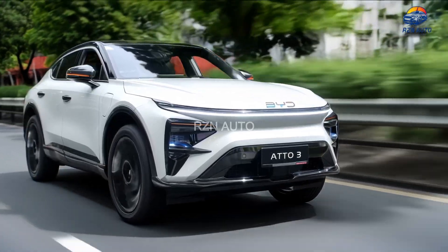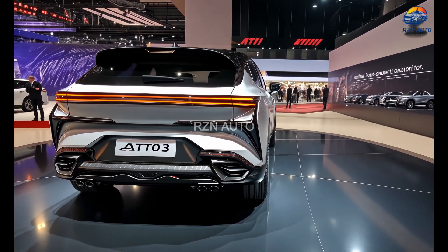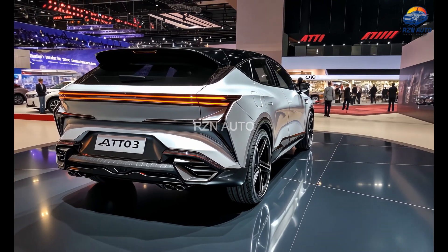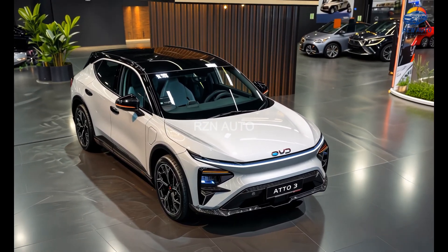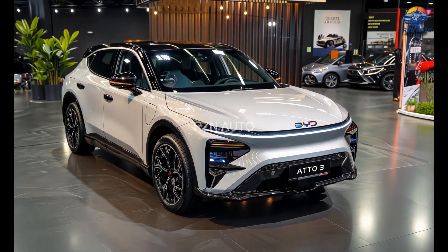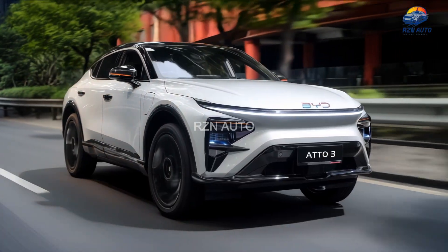So, what's the verdict? The 2026 BYD Atto 3 doesn't reinvent the wheel, but it polishes nearly every part of the original formula. With stylish looks, a quirky yet quality interior, useful range, and solid performance, it's a well-rounded package — especially when you consider its projected price point under $30,000 in many markets.